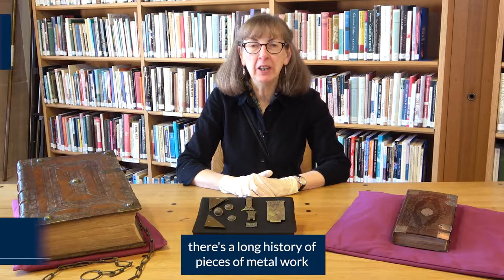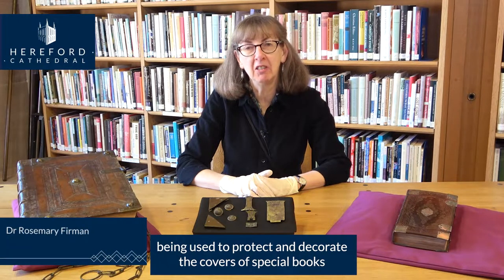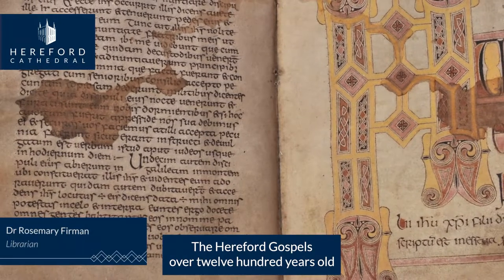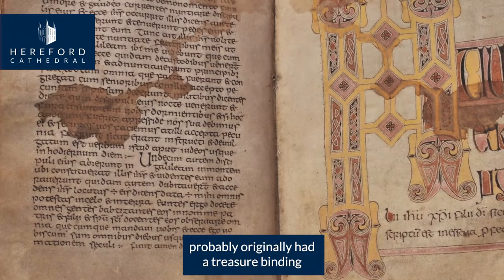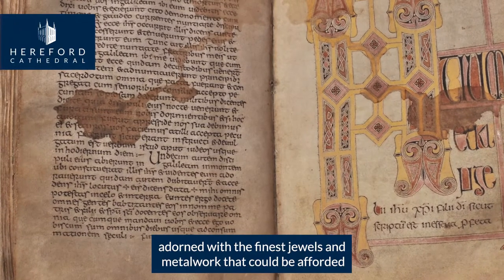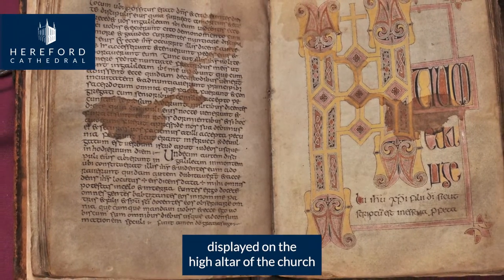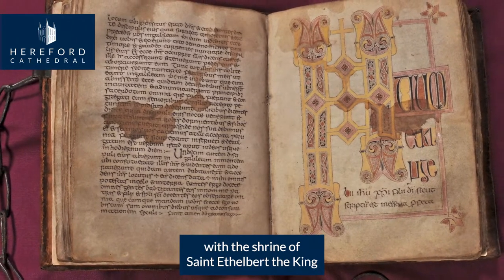There's a long history of pieces of metalwork being used to protect and decorate the covers of special books. The Hereford Gospels, over 1200 years old, probably originally had a treasure binding, adorned with the finest jewels and metalwork that could be afforded, befitting its status as a sacred book displayed on the high altar of the church with the shrine of St Ethelbert the King.